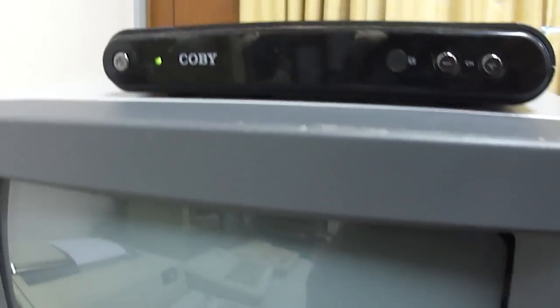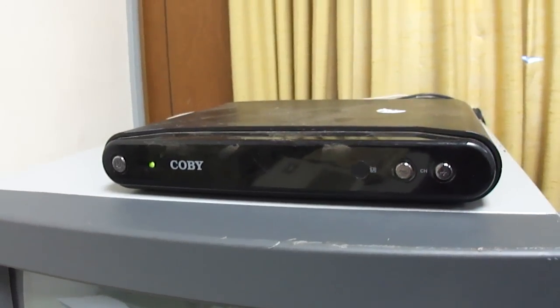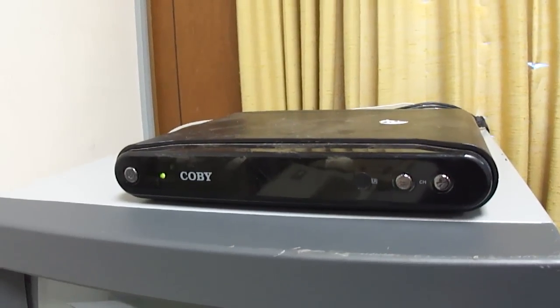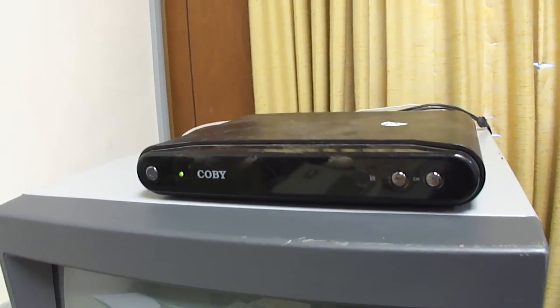I've got it hooked up with this DTV receiver. I managed to find this a while back at the Goodwill — I just happened to be passing by and thought I'd drop in, and I found this. I haven't seen too many of these. I don't have the original remote for it, but it is programmed with the local channels.